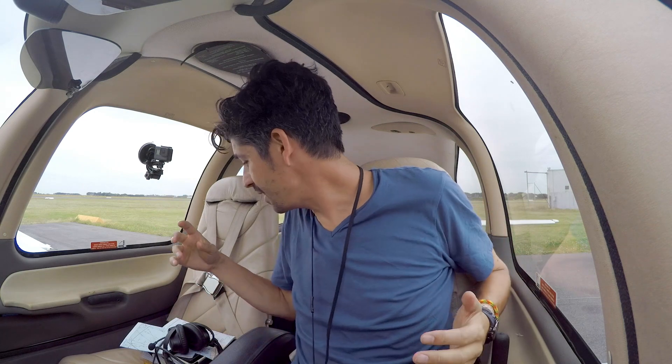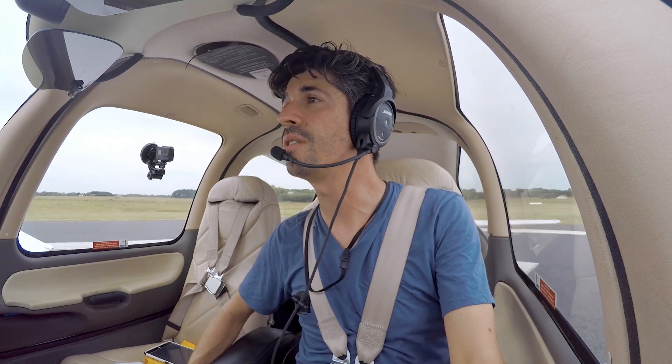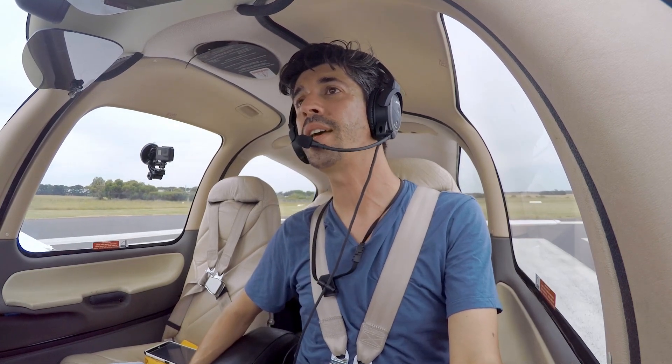There are flies everywhere inside this cockpit - get out! He's down the back. We're coming to Moorabbin. Warrnambool traffic, Tango Delta Sierra is rolling runway 31, overhead departure to Avalon, Warrnambool.